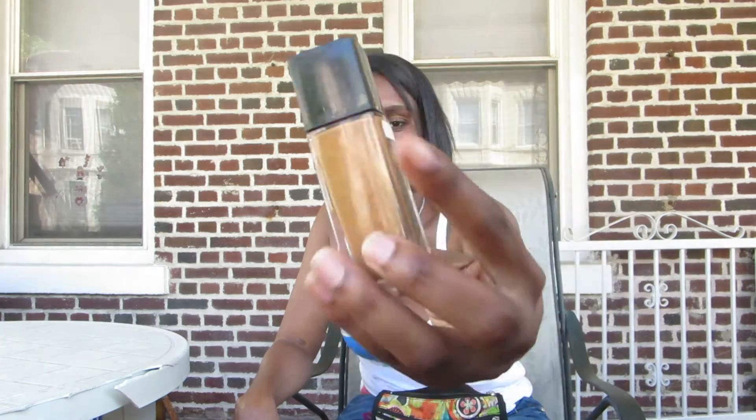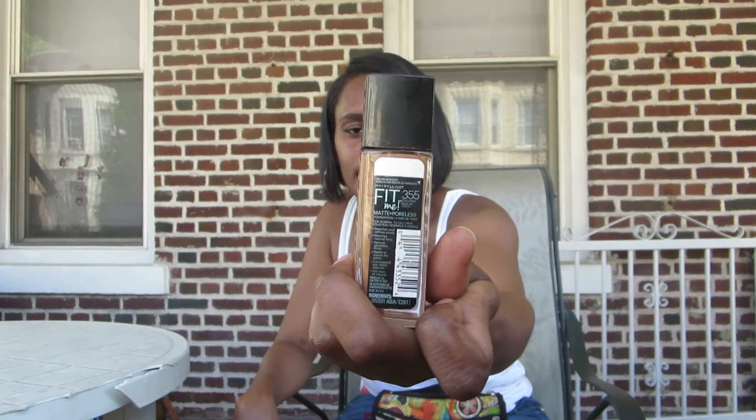This foundation was recommended to me by a friend. I'm wearing it today and this is the Fit Me 355 Foundation — it's the MAC 4LX one — 355 Coconut. I usually put on my foundation with my fingers so I can really rub it into my skin. I feel like it gives the best results that way.